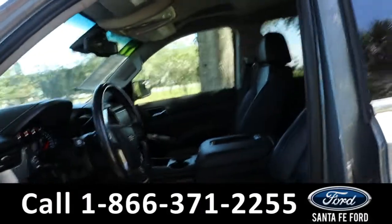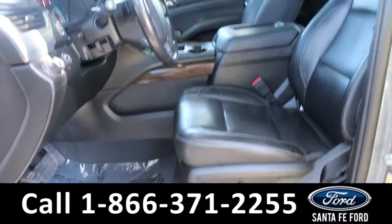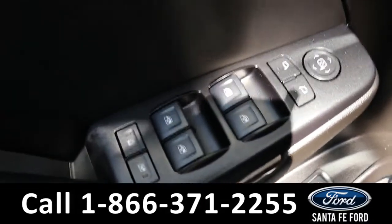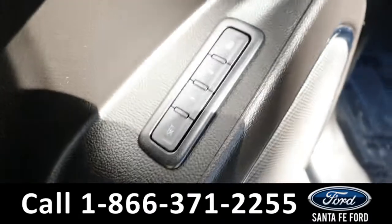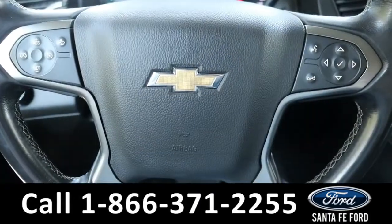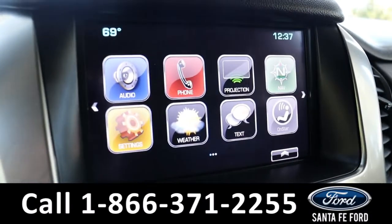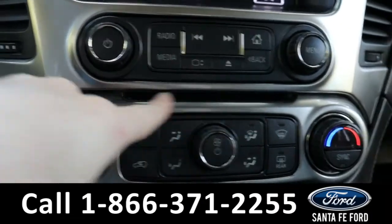Taking a look inside, it has a black interior with leather seats. It has powered windows, mirrors, locks, memory buttons for the driver's side, and powered driver's seat and passenger seat. Steering wheel has cruise, radio, and phone call controls. Radio is touchscreen offering AM, FM, Sirius XM, and Bluetooth as well as a CD port.